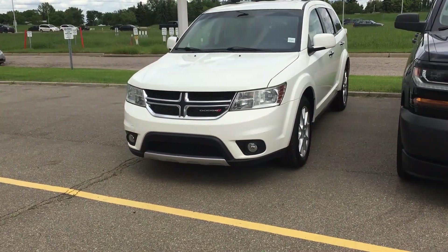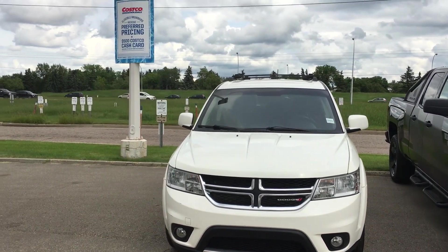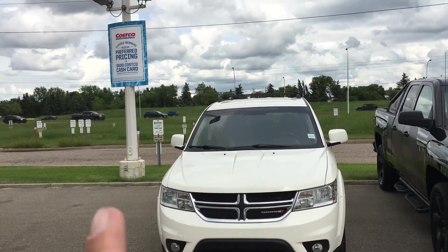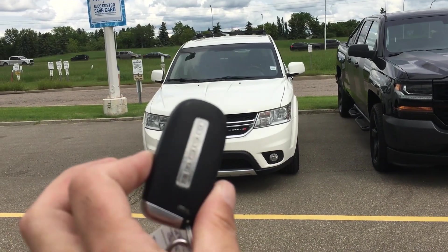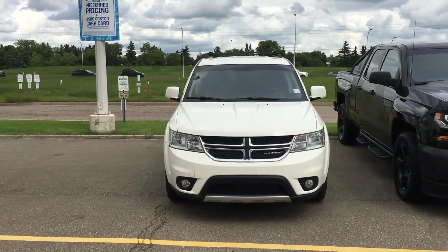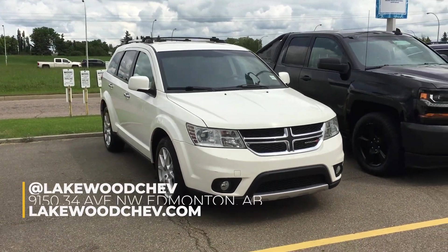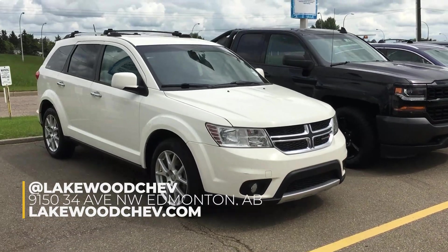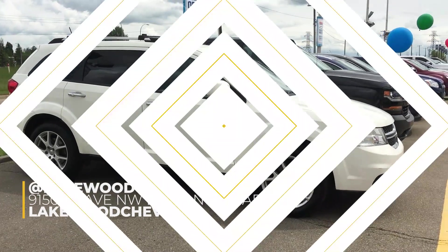Well, that was our 2013 Dodge Journey, currently here at Lakewood Chevrolet. We do have a Costco sale going on. Here's a quick flash of the key fob — it's a nice one, easy to handle. We're on the corner of 91st and 34th, as you can see the cars driving by. This vehicle is in our show window so it won't last long. Come on down, take a test drive, and maybe your journey will begin here.